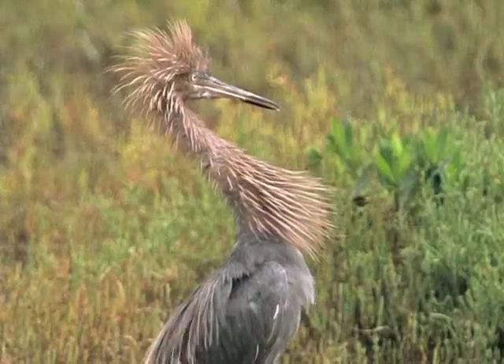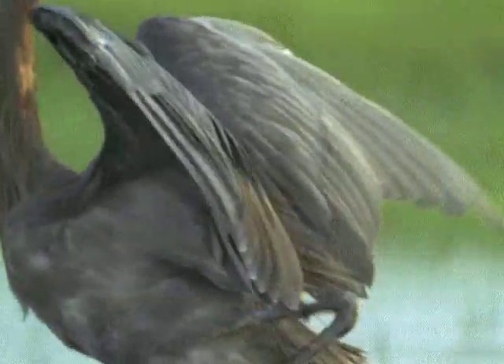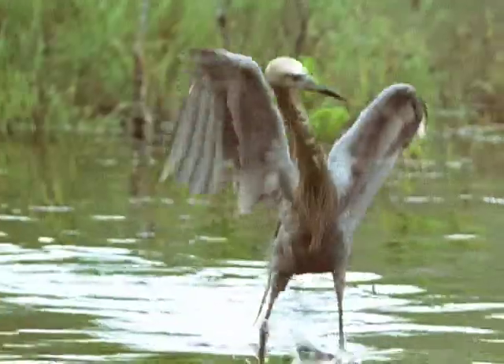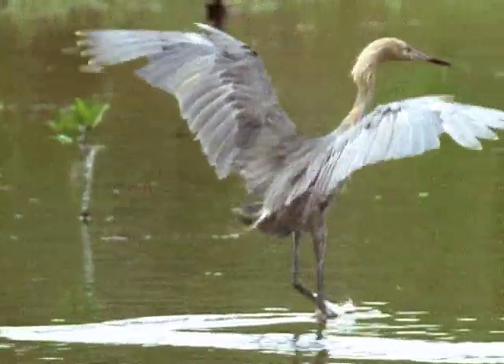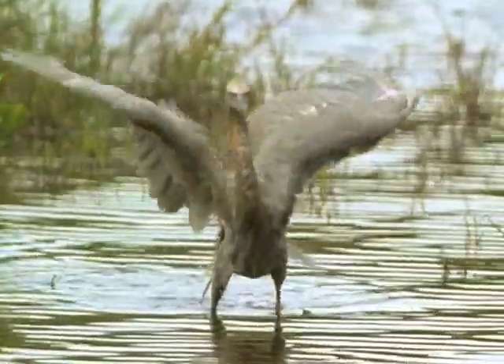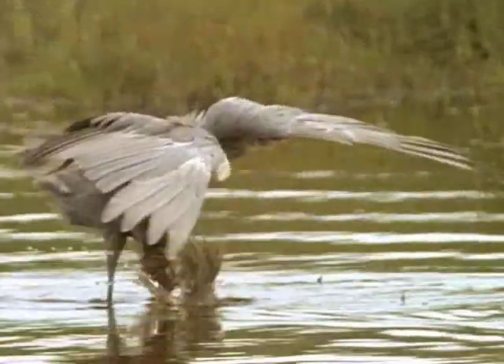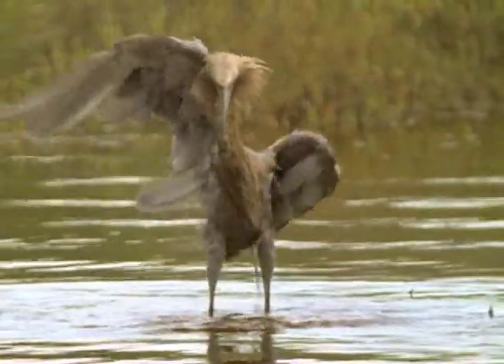In the swamps of Florida, the reddish egret performs an improbable kind of dance. The idea seems to be to frighten the little fish out of their hiding places. Shading your eyes can help you see what's down there beneath the reflections.